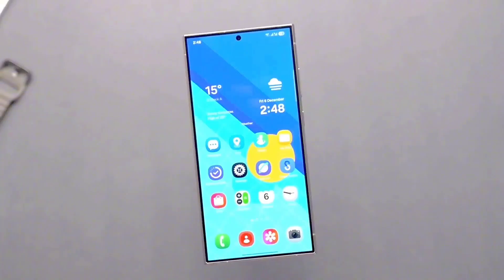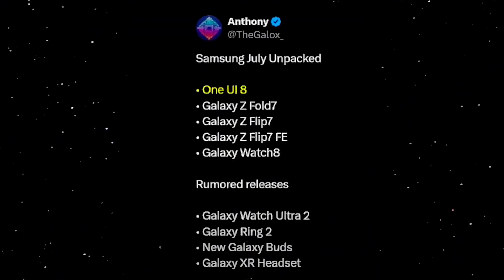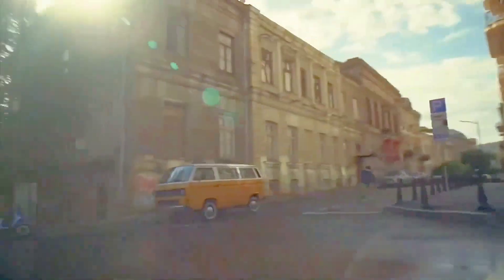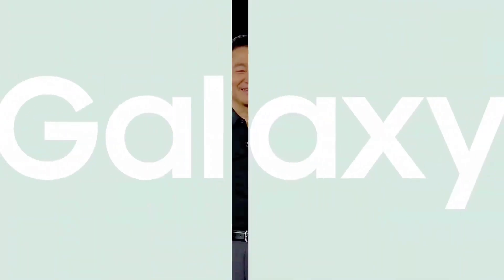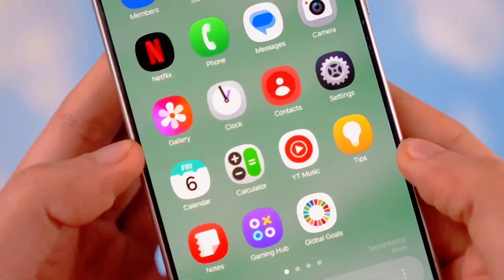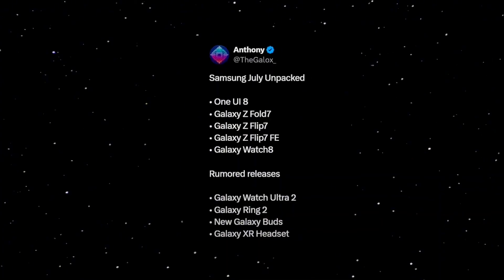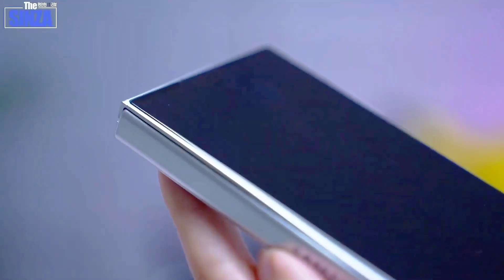Recent reports confirm that Samsung will incorporate a fully re-engineered flexible glass in the Galaxy Z Fold 7 — a complete overhaul from previous designs — promising major upgrades in resilience and visual clarity. Samsung is also overhauling the Z Fold 7's internal design from scratch. The new hinge mechanism is reportedly more robust than ever and, for the first time, includes redesigned hinge dust protection brushes. This could be a game-changer for long-term resilience and protection against particles, a major improvement over prior models that struggled in such environments.